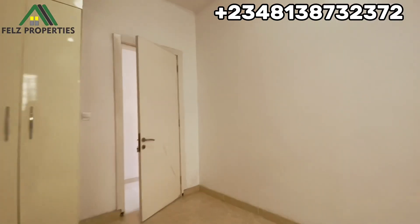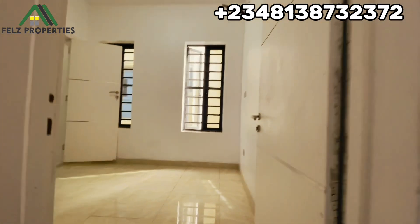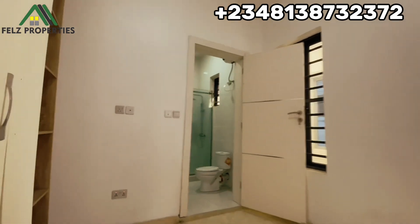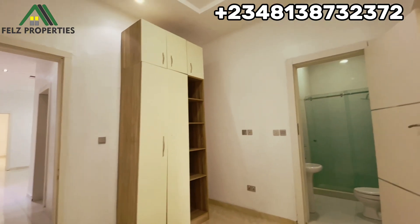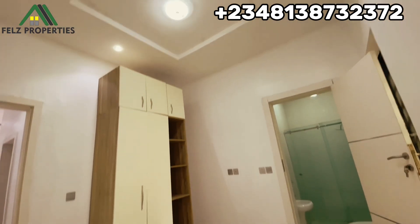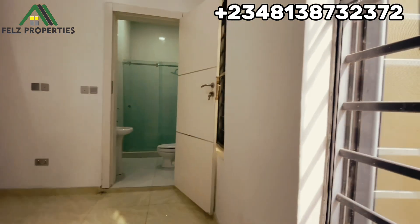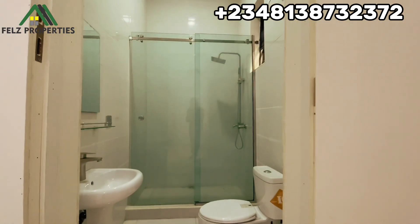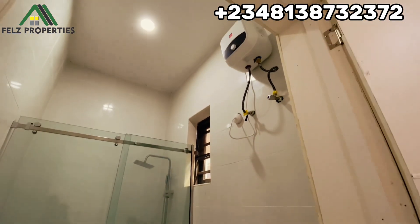Now we head over to room number three. This is how it looks — it has beautiful lighting and a pop ceiling. This is how spacious the room looks like. The toilet has a sink, a spacious shower cubicle, a mirror, and a water heater.